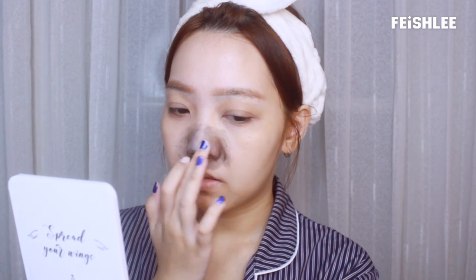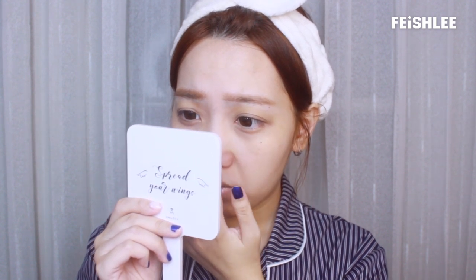You know, it does look like a pore strip. Let's wait for it to dry, then after that I'm gonna massage it a little bit like this. It doesn't smell that strong so it's comfortable to apply. I can't really say that it removes all the blackheads completely, but it does make my nose smoother.